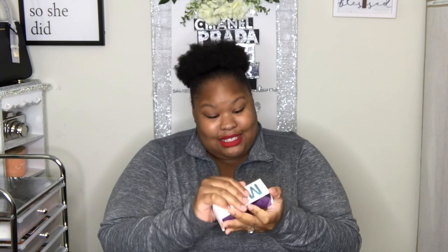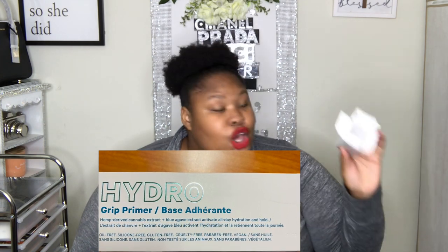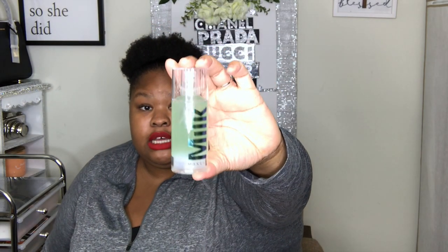We have Milk Makeup Hydro Grip Primer. I'm so excited because this right here is good stuff. I tried this before and I loved it. It hydrates you, but it snatches your foundation — it grips onto it. It's a grip primer, honey. It hydrates and it's cute in the bottle.